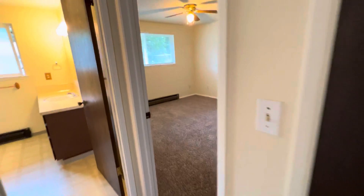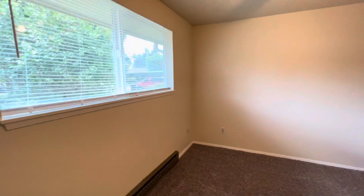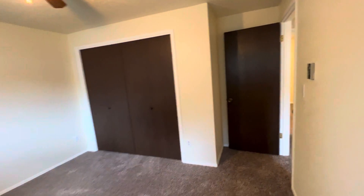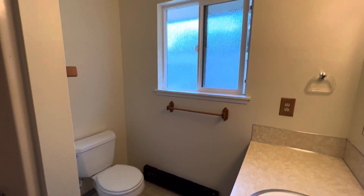A linen closet here on the right, and then the bedroom facing out towards the back of the home has a ceiling fan in here. And one full bathroom — tub shower combo. There is a window so it's nice and bright.